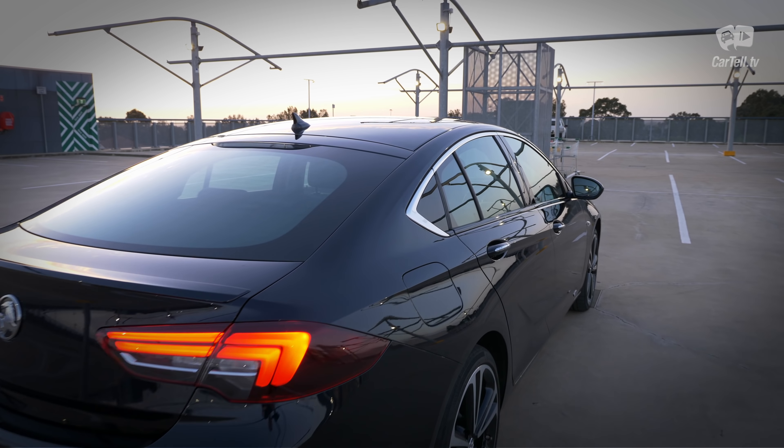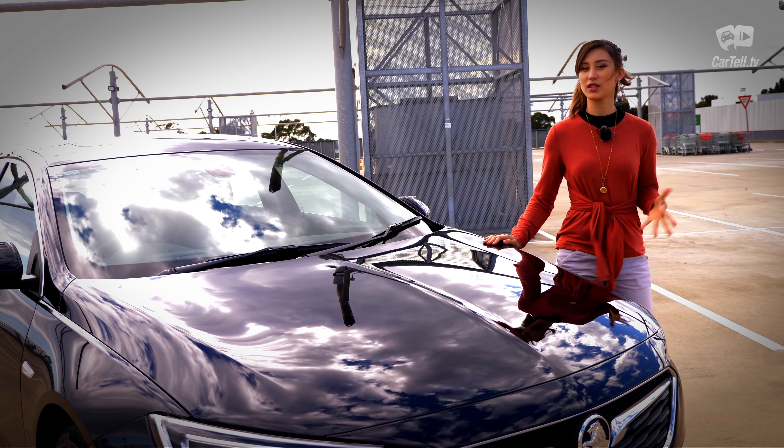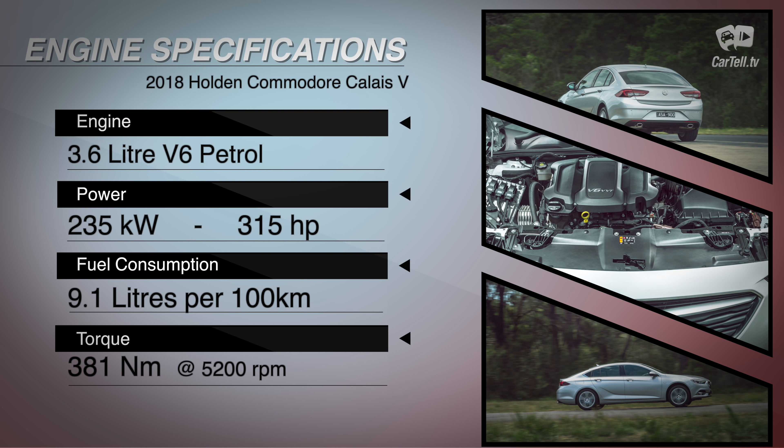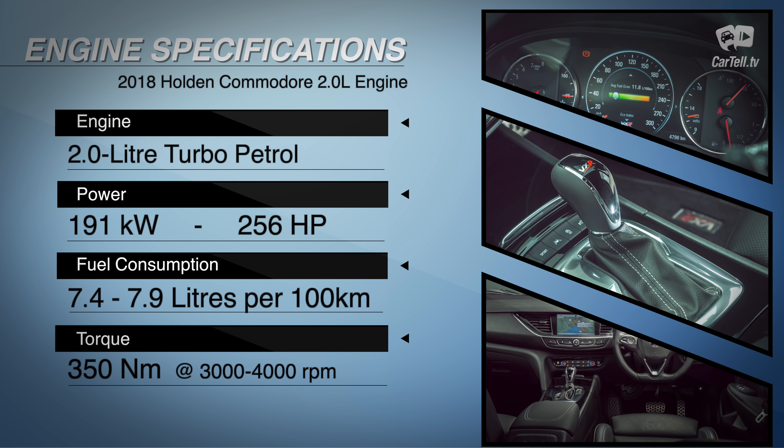I've seen the Tourer also, and that one looks better to me. Under the hood is one of three engine options, two of which I've had the chance to drive. The one I have here is a 3.6-litre V6 — no turbo — producing 235 kilowatts of power and 381 newton metres of torque. Not bad, although not lightning fast. The other one I've tried is a 2-litre turbo with 191 kilowatts and 350 newton metres of torque. It's slower than this one, but the difference isn't huge — the forced induction makes it far less noticeable.